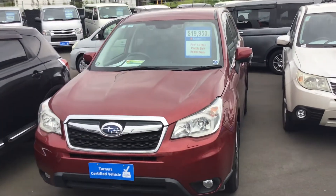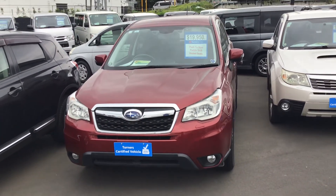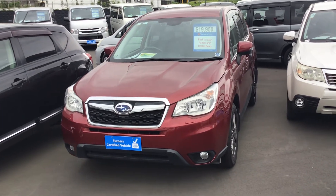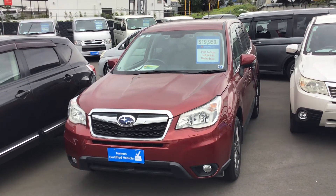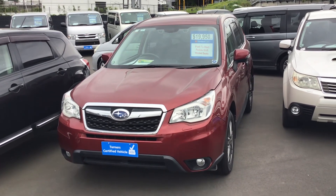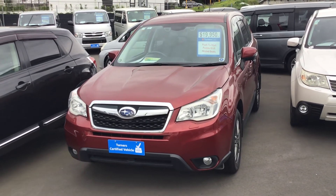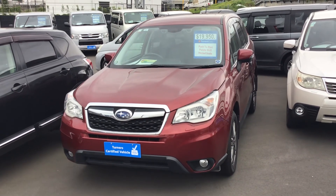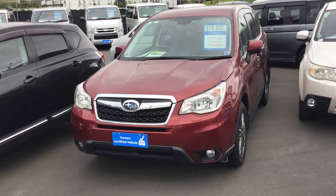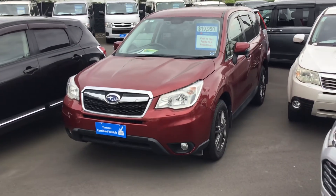If this looks like something you're interested in and you want to have a closer look or see it in person, there are our contact details on the bottom of the listing — whether you're looking at our website turners.co.nz or our Trade Me listing. We'd love to invite you to get in contact, set up a time and date that suits you, come in, go for a test drive, and we can sit down for a chat. Awesome, thank you.